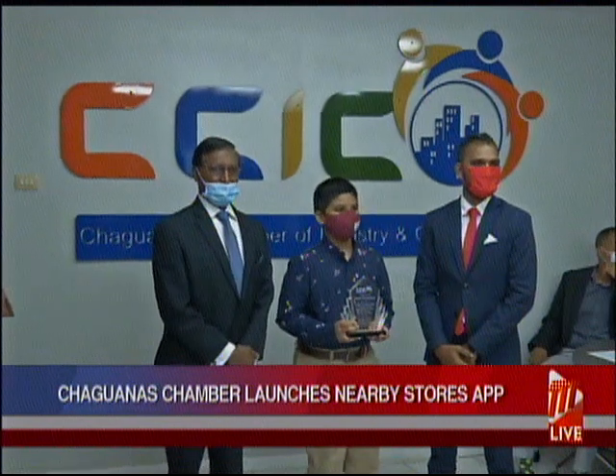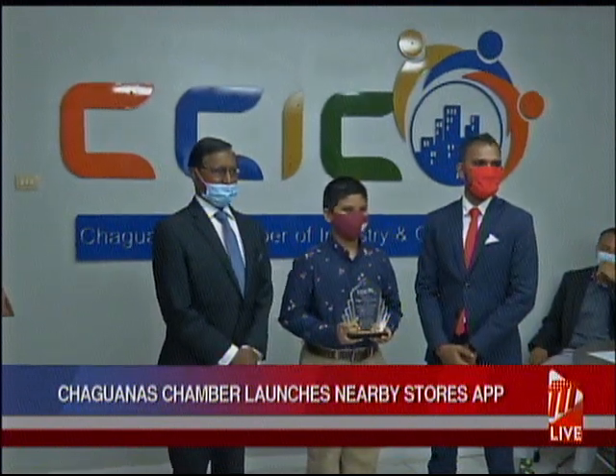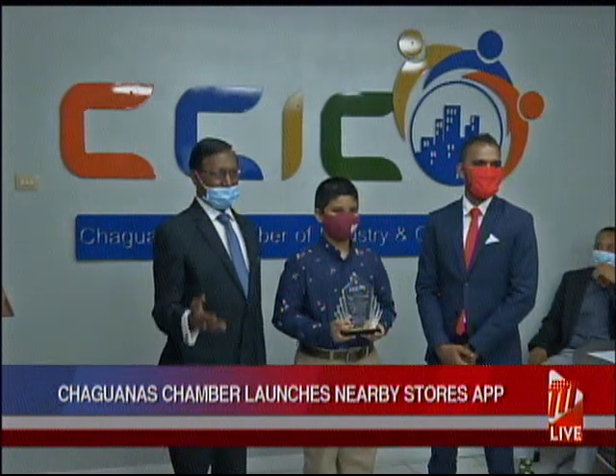Shogonas Chamber President Vishnu Chara notes that the app was expensive, but is hoping it could attract businesses and users outside the borough. "This is just the beginning. It's rolled out in Shogonas, but it's going to be applicable throughout Trinidad and Tobago. We have had a lot of people already calling into the office asking to be part of it and wanting to get more information."